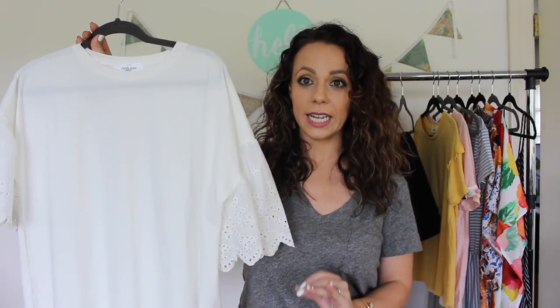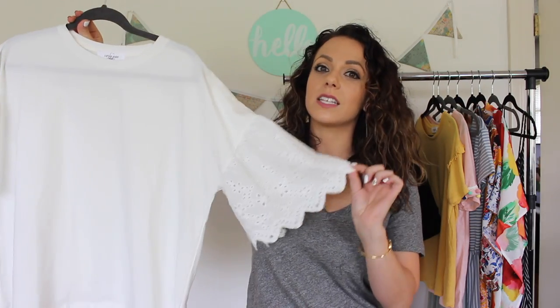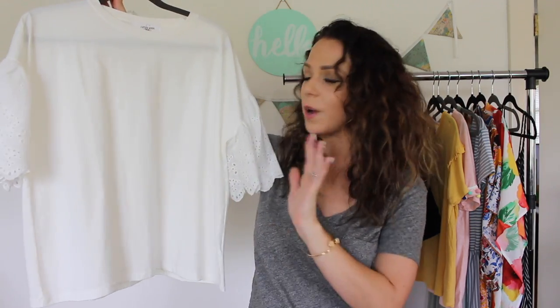This next shirt is from Carly Jean — it's one of their few pieces that is imported, but I thought it was so beautiful. Look at these sleeves, look at this detail — it's gorgeous. It's kind of a boxier top with really feminine details on the sleeves. I haven't worn it yet but I think it would be perfect over the summer for a baby shower or bridal shower, really cute with jeans or teal flats and some turquoise jewelry.